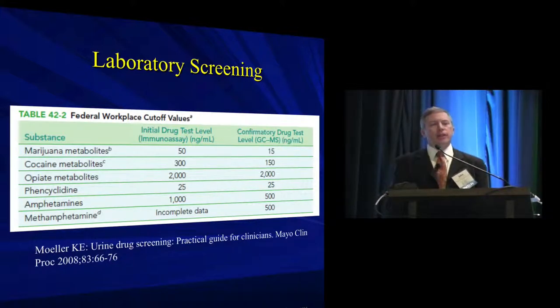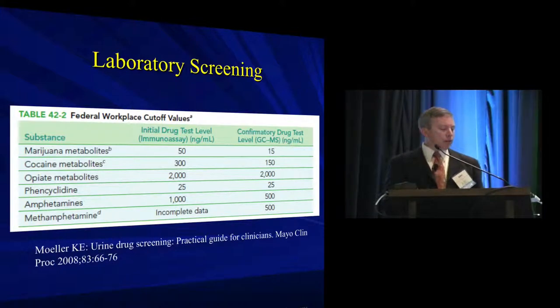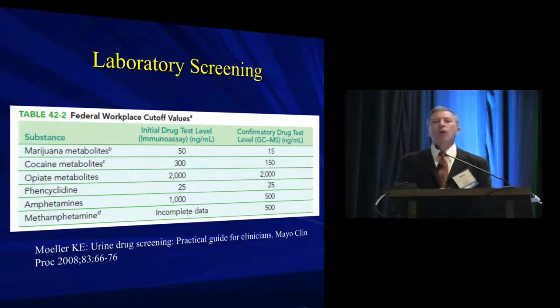Regarding lab screening, the biggest question for the clinician is whether you know exactly what's in your lab screen, because it differs across institutions. If there are specific substances you're worried about that aren't on your drug screen, you may not be getting the information you need. These are essentially immunoassay screening tests followed by gas chromatography validation, with pretty low instances of false positives.